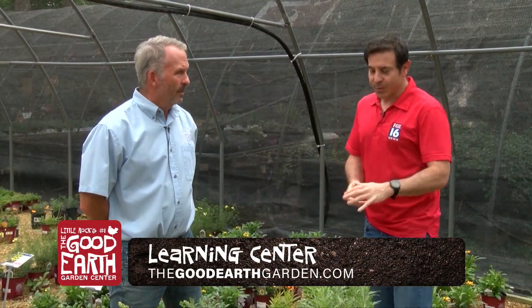I'm with Greg Curtis with the Good Earth Greenhouse. We're talking about perennials today and just the annual reminder about annuals and perennials. Annuals are once, and perennials will come back — they will come back for years and years.